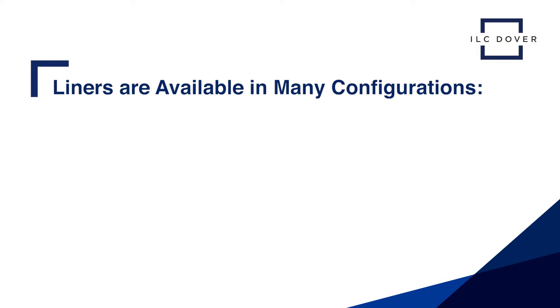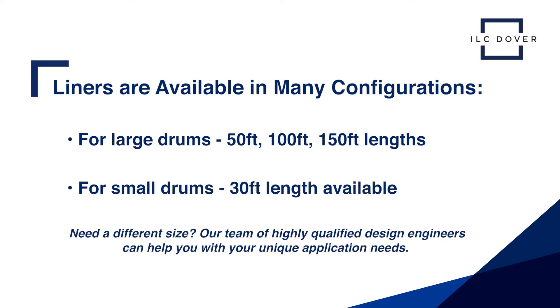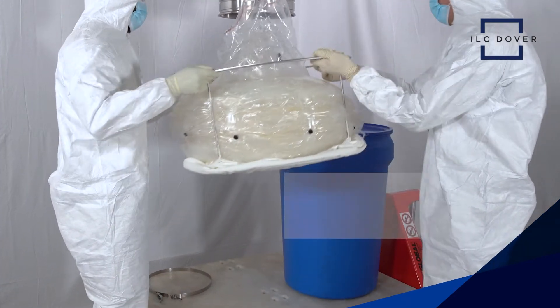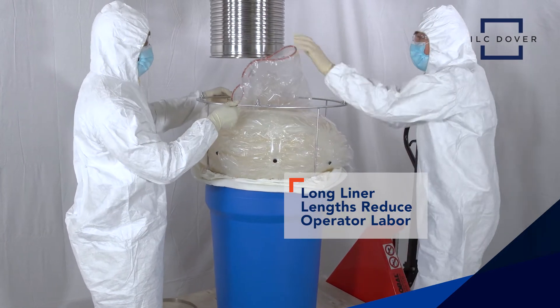Our continuous liners are available in cost-effective configurations. For large drums we offer 50, 100, and 150 foot lengths, and for small drums a 30 foot length is available. These long liner lengths allow operators to focus on powder processing instead of shuffling film onto a discharge nozzle.